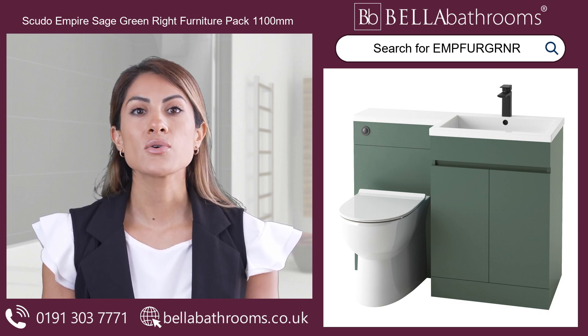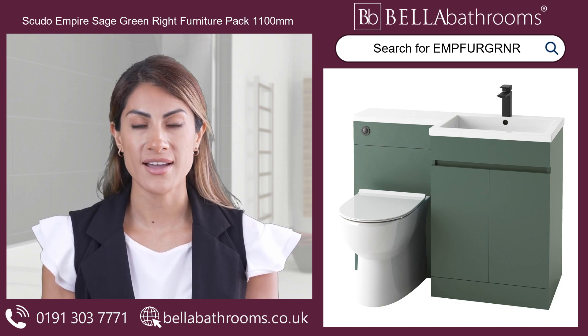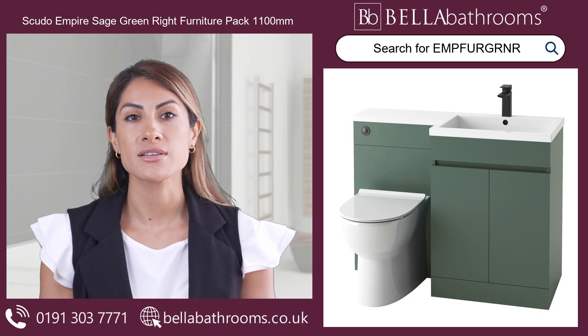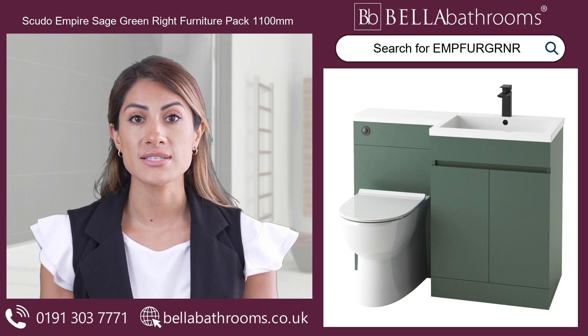The toilet-sink combo can be installed in any size bathroom. It hides unappealing plumbing and adds a modern touch to your bathroom design. This furniture set has been constructed from moisture-resistant materials and is intended for regular use in the bathroom.